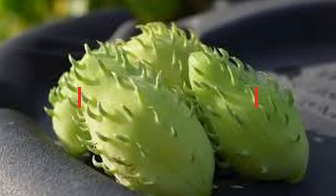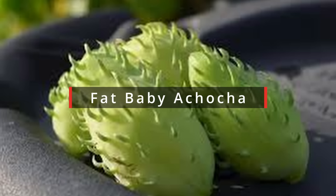Number one is called Fat Baby — an acoca. It is a really bizarre looking fruit with a flavor kind of like a pepper crossed with a cucumber. Ultimately it tastes fresh and unique. Children tend to love it. You wouldn't make massive amounts of preserves from it, but you could serve it up in a dish and people would say 'wow, this is so cool.'